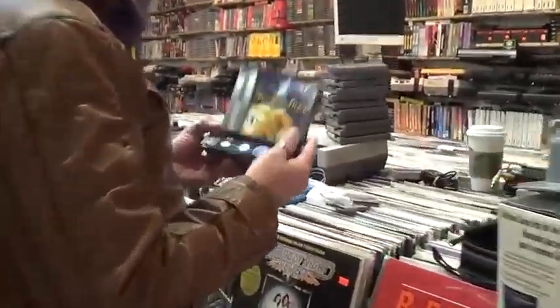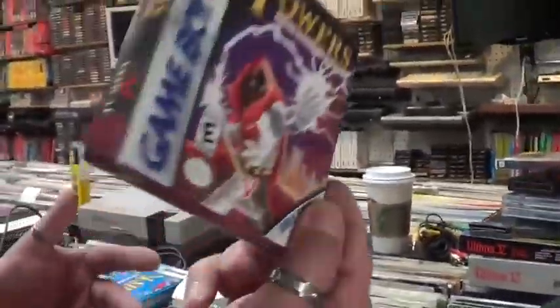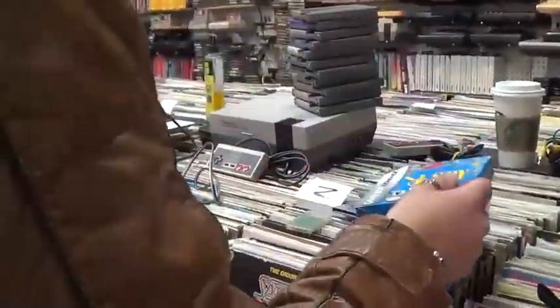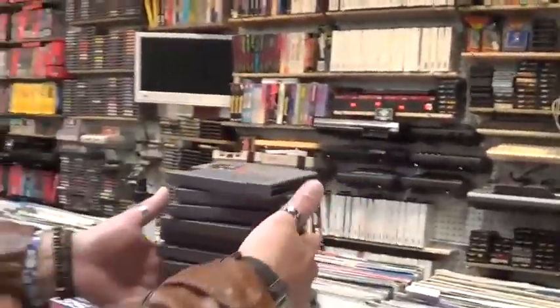We've got Broken Sword on the Game Boy Advance, Lord of the Rings: Towers, Dungeon Crawler, I Spy.